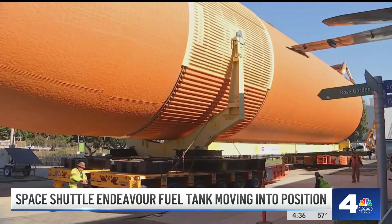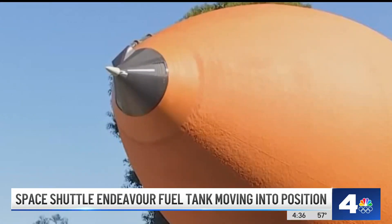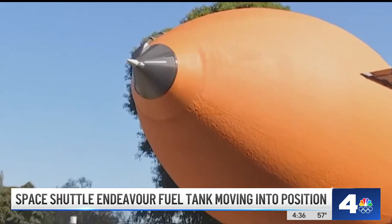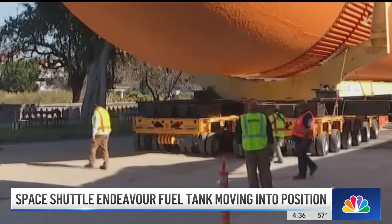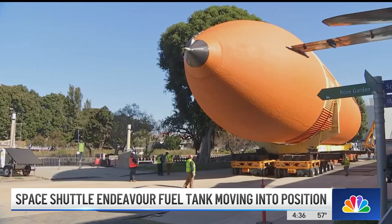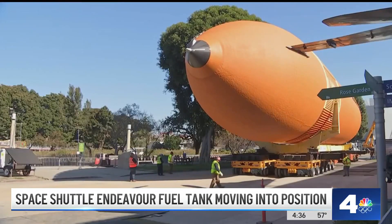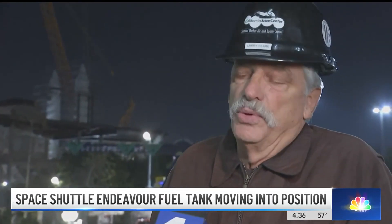The 154-foot-long tank weighs about 65,000 pounds and is the only tank left from the Space Shuttle program that hasn't been used. Engineer Larry Clark worked on the launch of the Endeavor when it flew 25 missions from 1992 to 2011. He says the project is more stressful than when it went to space because of all the obstacles involved — not only weights and distances and lengths and diameters, but what you have to do to move it around to get past obstructions.